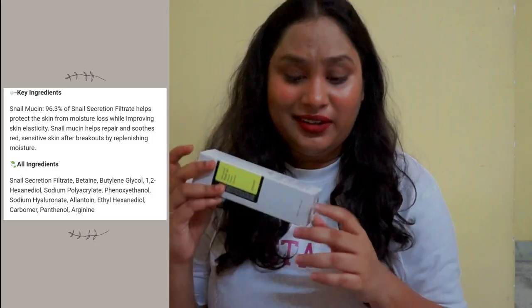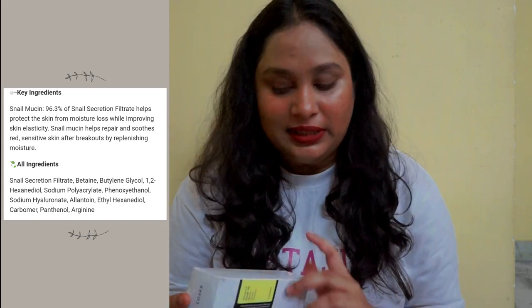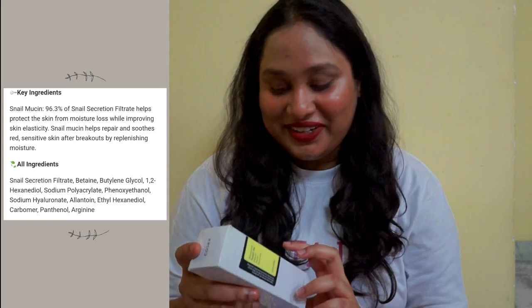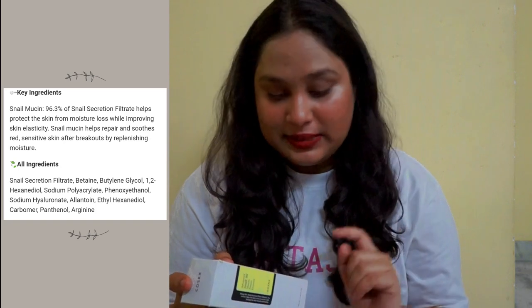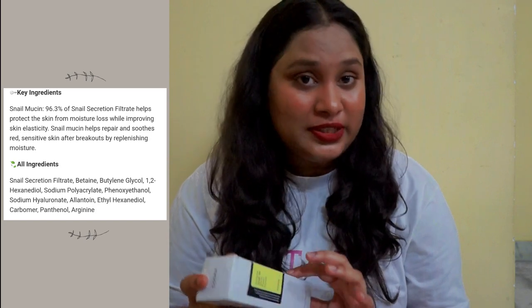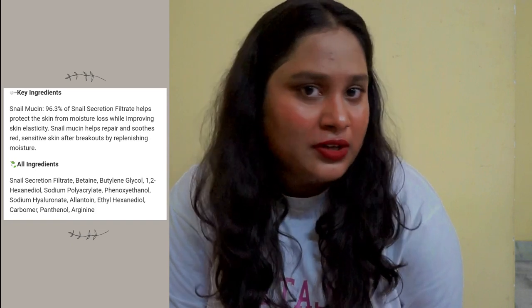Let's talk about the ingredient list. It is really simple — basically consisting of 12 ingredients. Firstly, 96.3% snail mucin filtrate. Secondly, it contains betaine which moisturizes the skin. The third ingredient is butylene glycol, which is a solvent and is comedogenic in nature, but I haven't faced any such issues with this product so far.